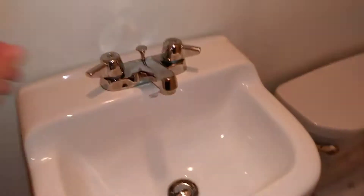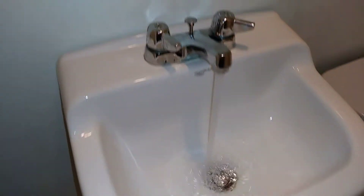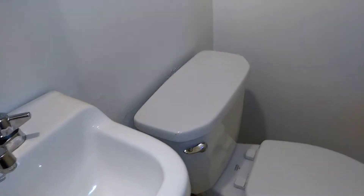We have the half bath downstairs. No leaks in the faucet, no leaks coming from the pipe, and the flush is fine.